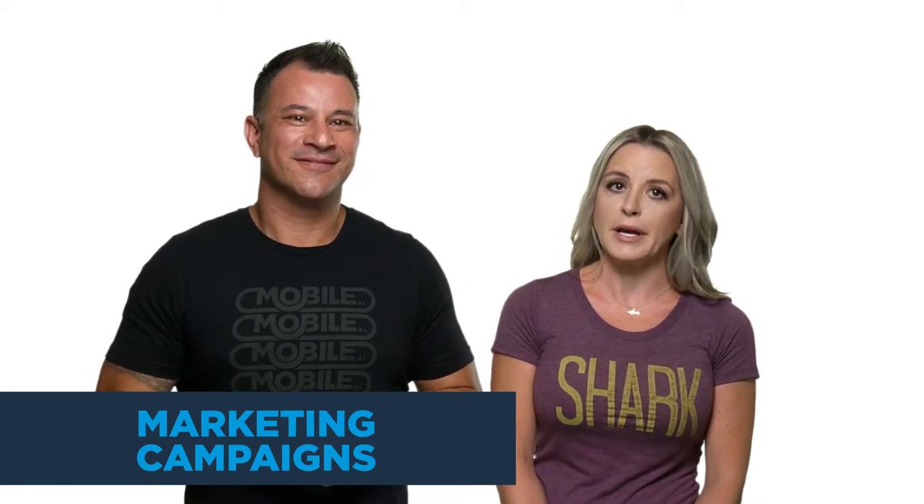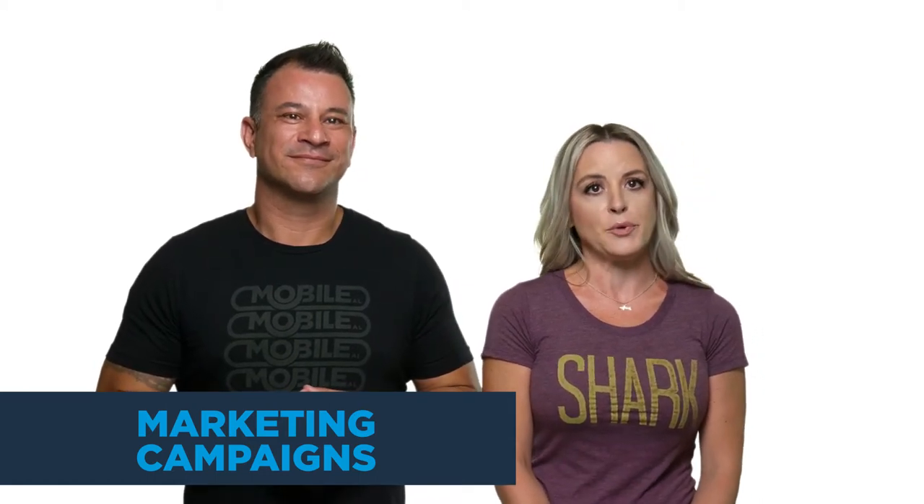Branded items are great to use in your marketing mix. A cleverly drawn out marketing campaign using giveaway items will complement other forms of marketing. Printed items bring instant brand recognition and expand your reach to a larger audience. They build a solid customer base and drive consumer loyalty.